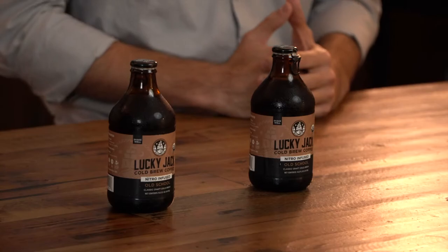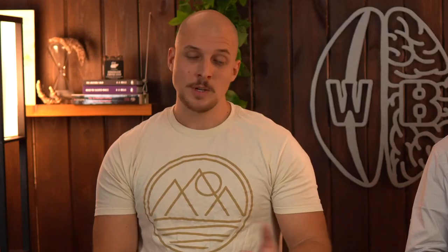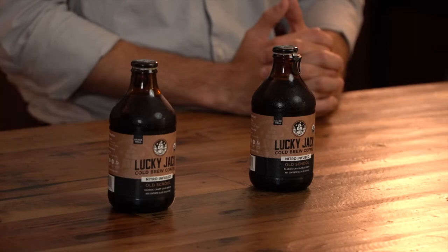According to Lucky Jack, their coffee is completely organic. They don't use any herbicides, pesticides, fungicides, or harmful chemicals in the production process. They also source their coffee from small farms hand-selected by their coffee experts, and even use glass bottles so no chemicals leach into your coffee.